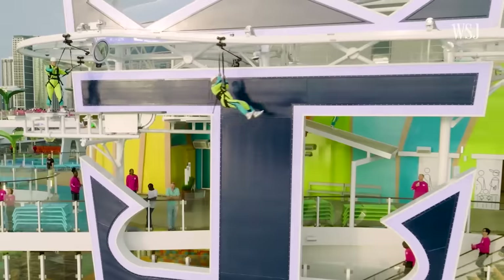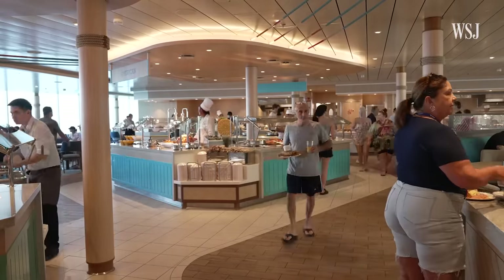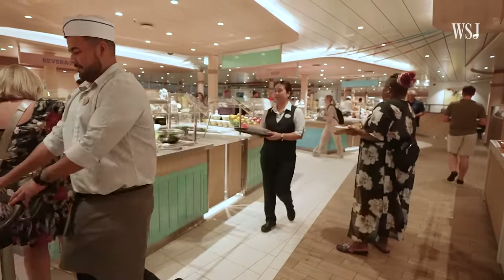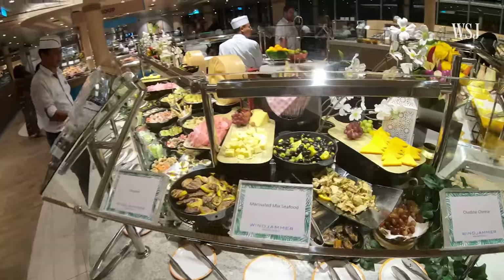Our research tells us that our guests' number one priority before they make a vacation decision is they want to know what they're going to eat and drink. Feeding up to 7,600 passengers and 2,300 crew members means a staff of more than 1,300 people work around the clock, stocking, preparing, and serving an incredible amount of food.